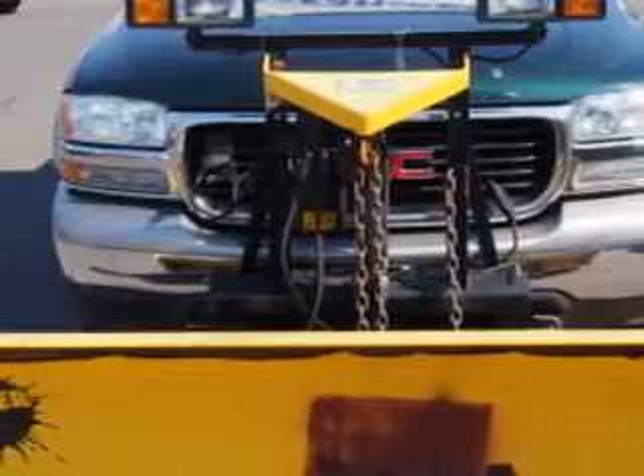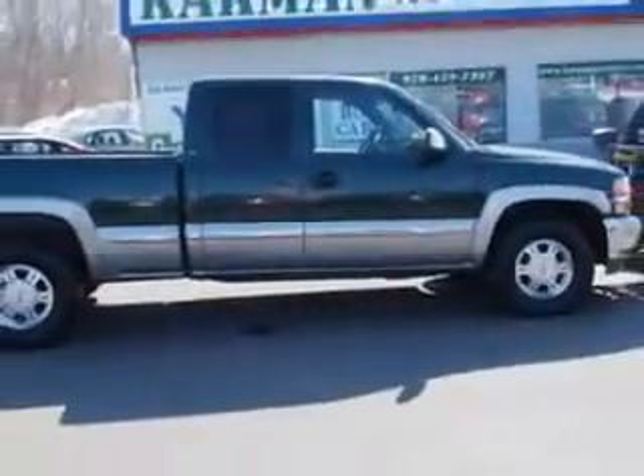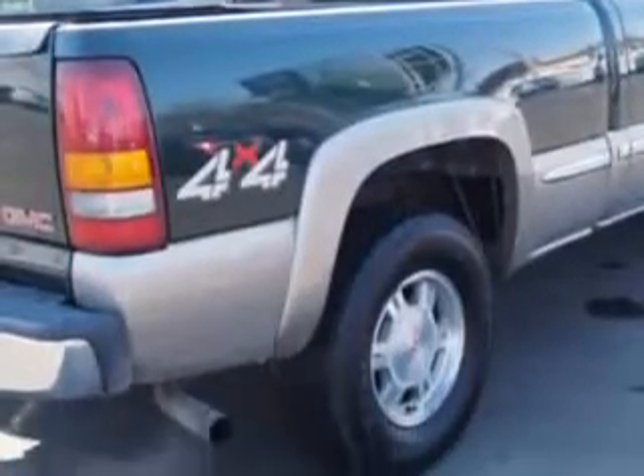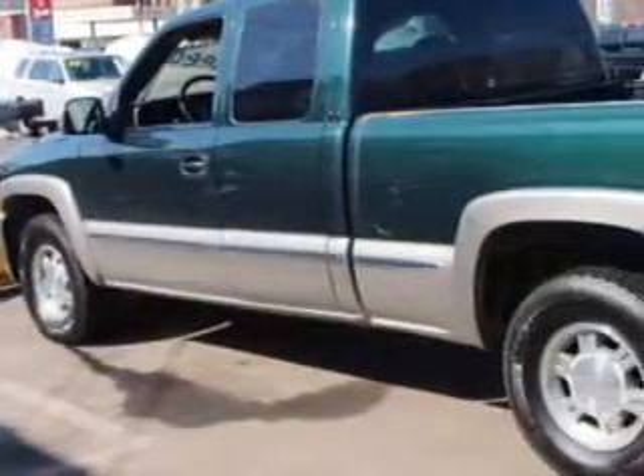You expect the best from your vehicle. You will love this green 2002 GMC 1500 Sierra extended cab pickup 4x4, equipped with an 8-cylinder engine and an automatic transmission.